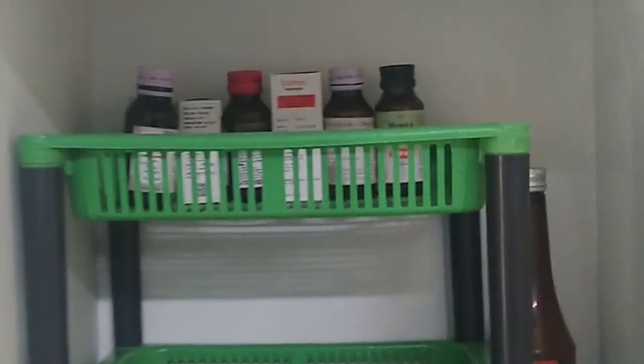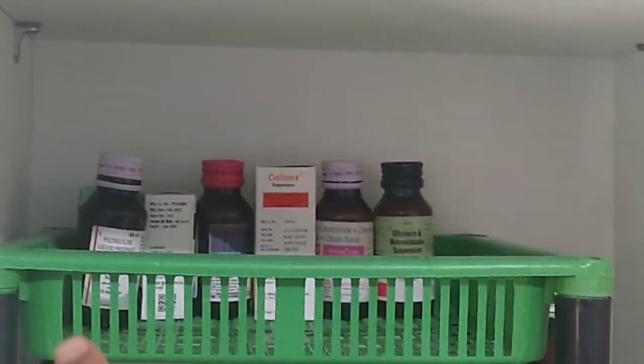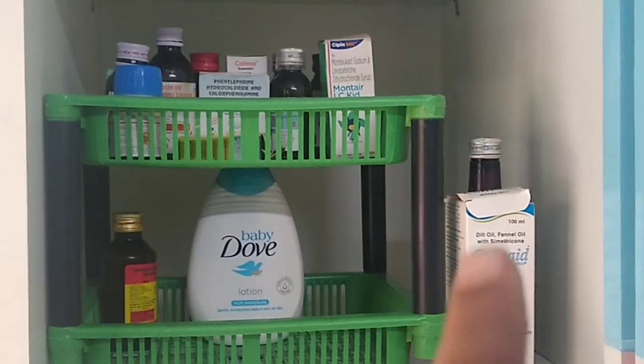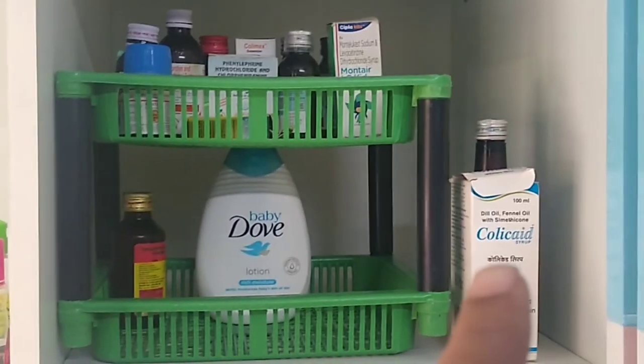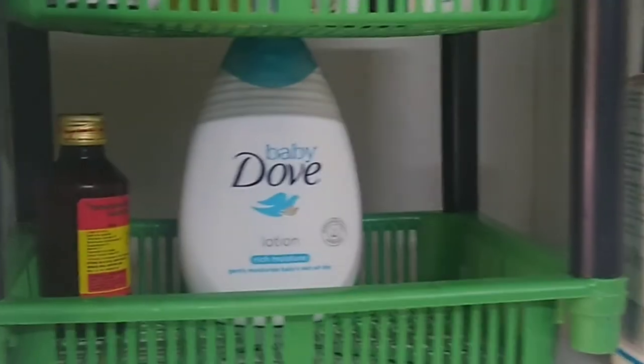If I have two bottles of some medicines — like crocin, vitamin D, or medicines which I use rarely — I keep them in this rack. I'll keep it in this corner, and at the bottom I'll keep body lotions and powder.